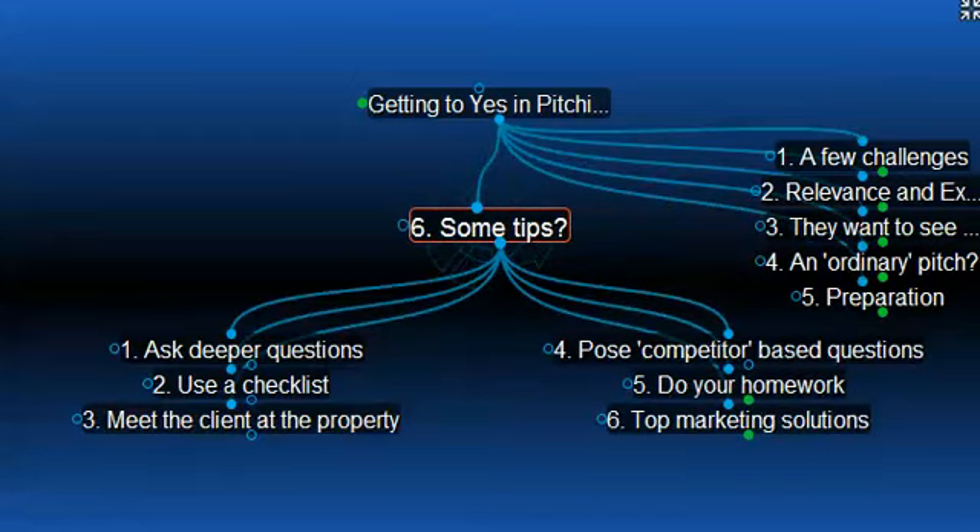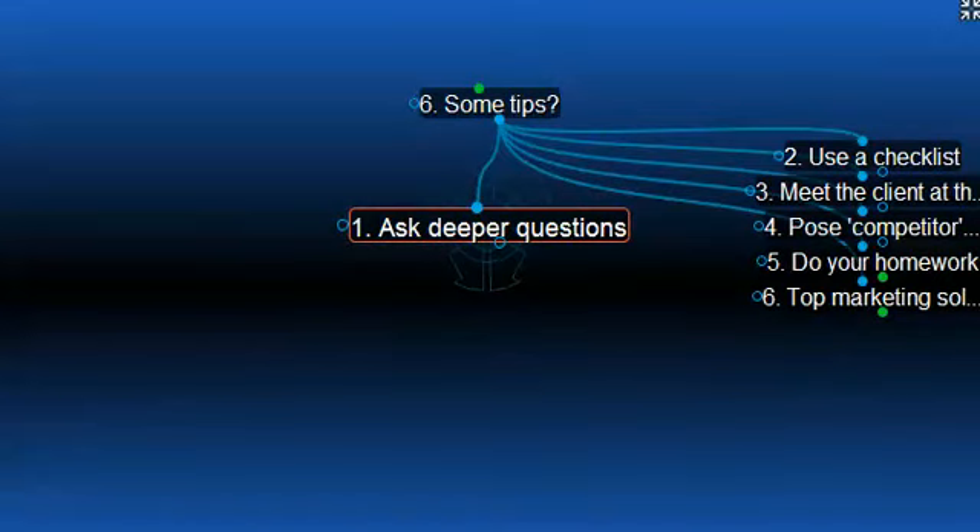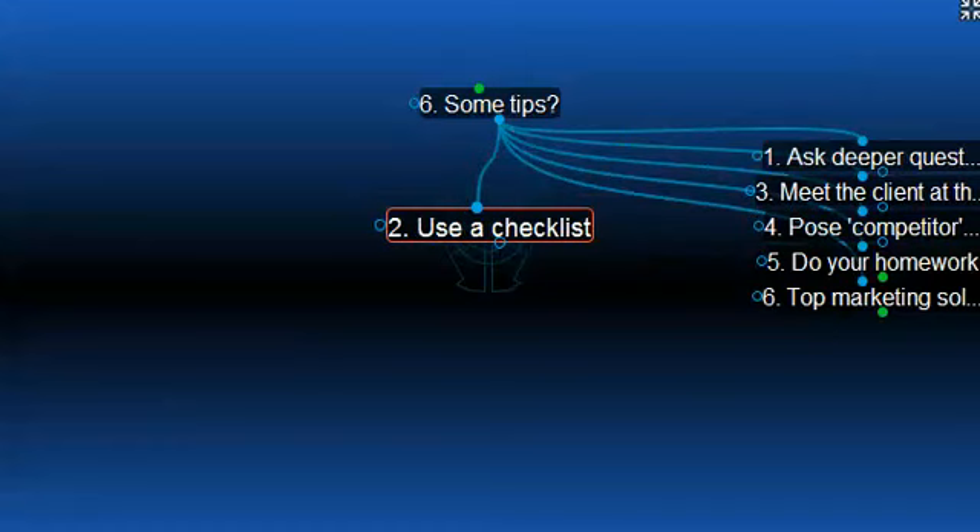So number six, what are some tips to take you forward here? When you look at the six different tips, there are certain recommendations I'll make in each particular case. Number one, ask the client some deeper questions that relate to the key issues of the property. Choose your questions wisely as they will show your level of skill and experience for the local market today. Number two, use a checklist relative to the property type and your location as it will help your level of focus and conversation. Good questions can easily support your professionalism and make you stand out as a top agent, a better agent than your competitors.